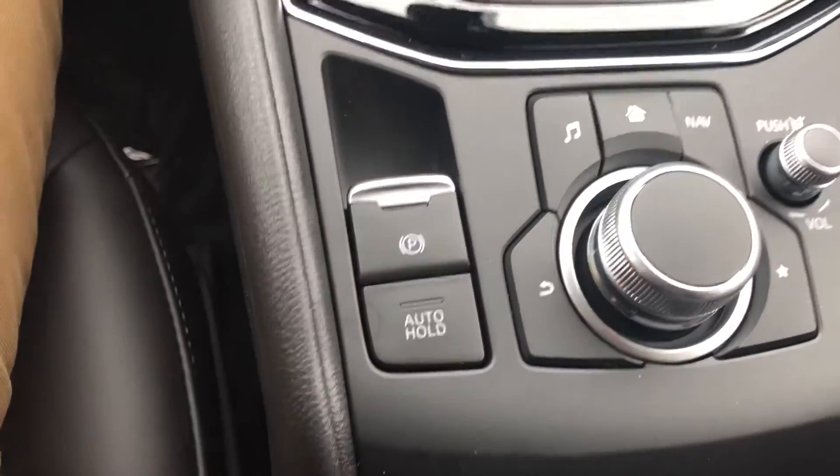You can control everything here: automatic headlights, rain-sensing wipers. Put it in reverse — nice backup camera — seven-inch touchscreen as well, auto hold option, and electronic parking brake.